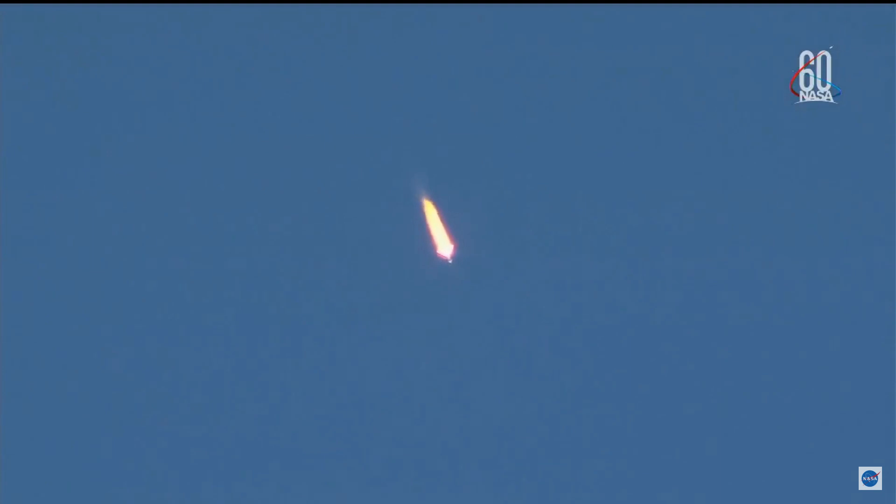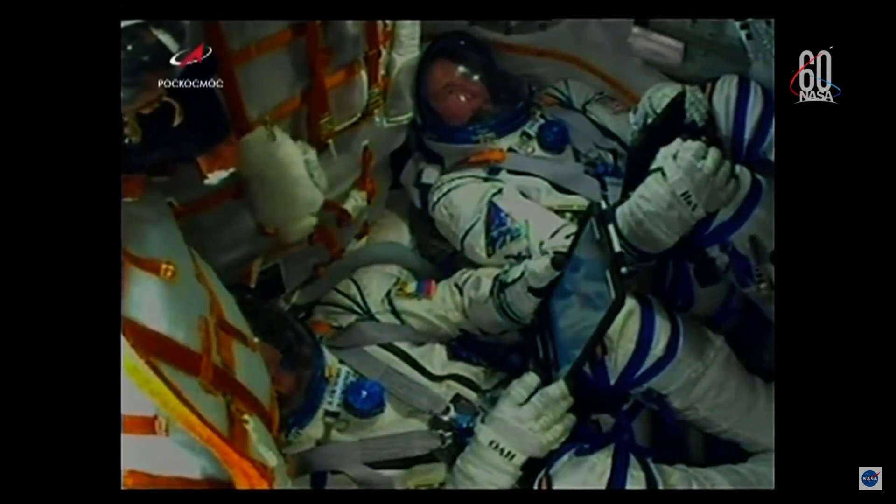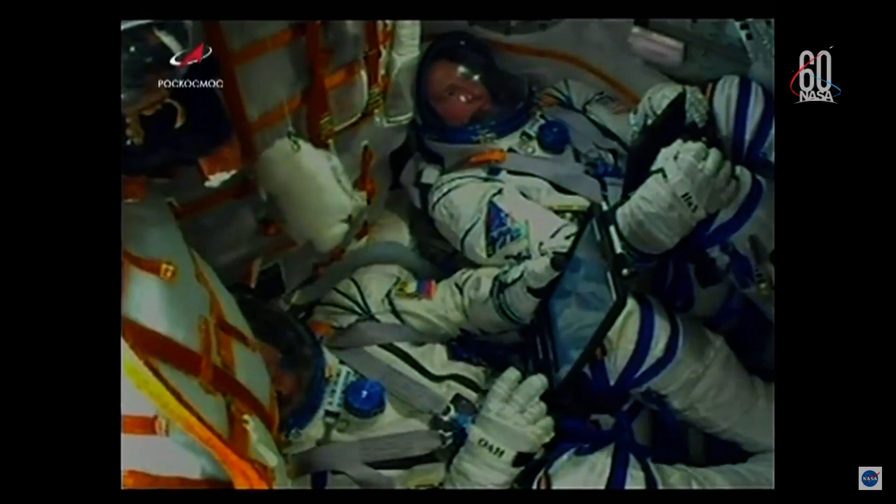A view here of the crew inside the Soyuz, now making their way to the International Space Station. Nick Hague there at the top of the screen and Alexi Ovchinin at the bottom.